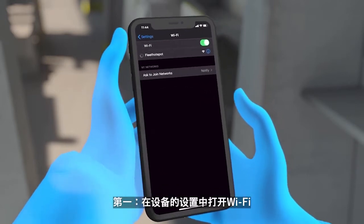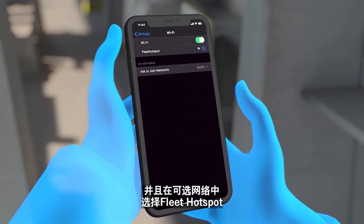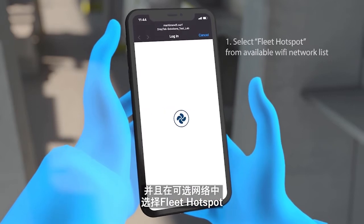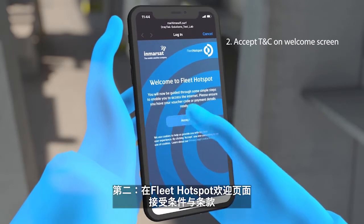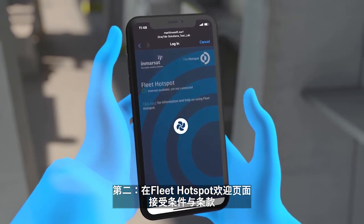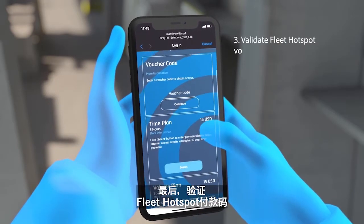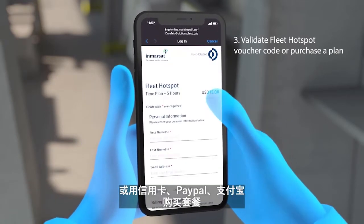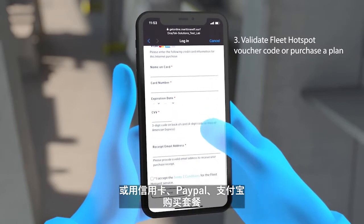Connecting to Fleet Hotspot is a simple three-step procedure. First, ensure your device has Wi-Fi enabled and select Fleet Hotspot from the available Wi-Fi networks list. Then, accept the terms and conditions on the Fleet Hotspot welcome screen. Finally, validate a Fleet Hotspot voucher code or purchase a plan by using credit card, PayPal or Alipay.